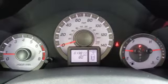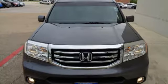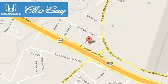This eye-catching family hauler is waiting for you to take your next trip. Come give it a spin! Clio Bay Honda is one of the premier Honda dealers. We're conveniently located at 3907 East Centex Expressway in Killeen, Texas.